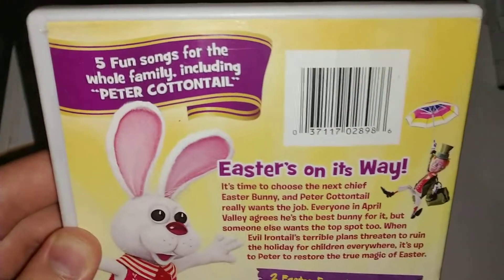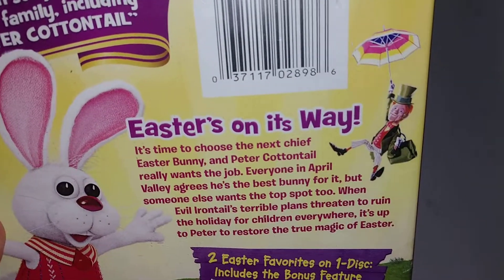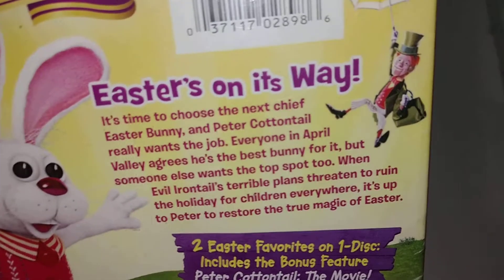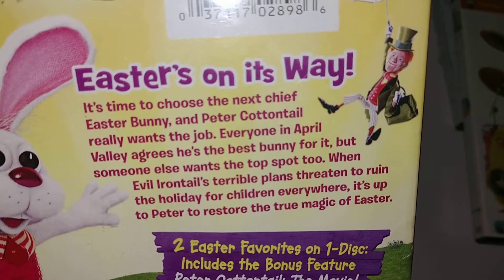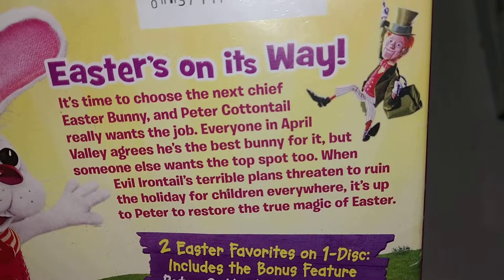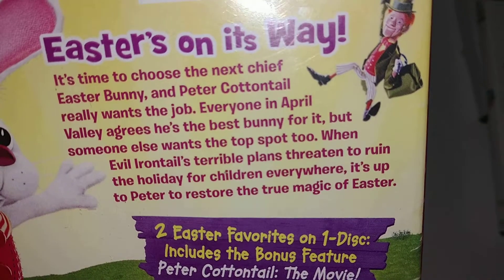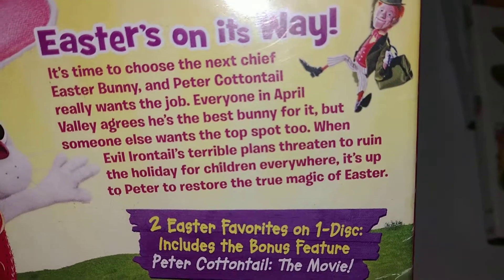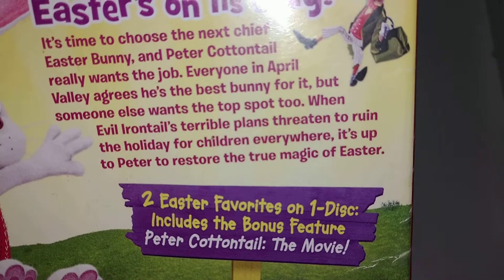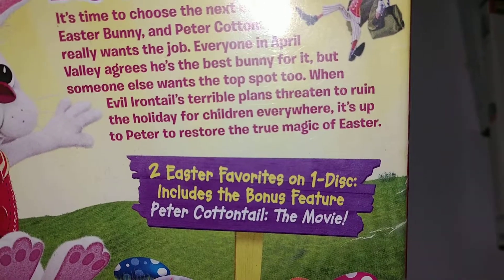Here's the back. Five fun songs for the whole family, included 'Peter Cottontail.' It's time to choose the next Easter Bunny — it's Peter Cottontail. Someone else wants the top spot to win. It's up to Peter to restore the true meaning of Easter.